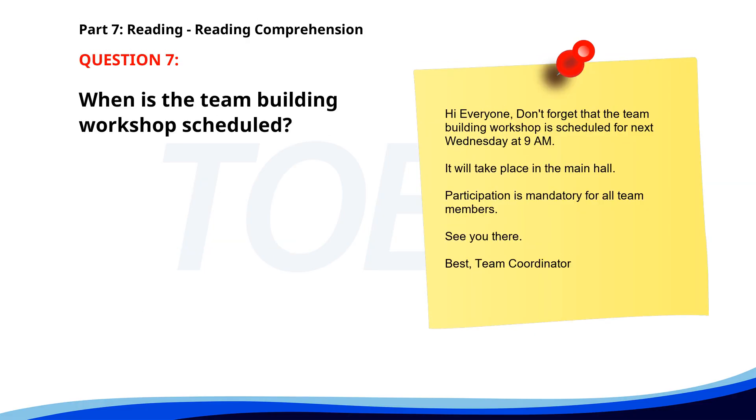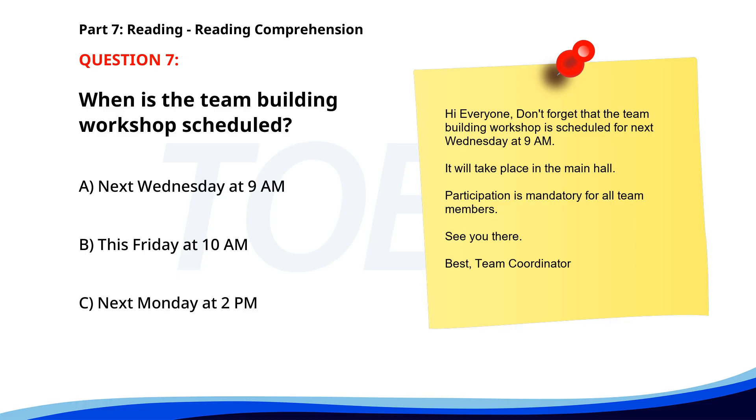Number 7. Hi everyone. Don't forget that the team building workshop is scheduled for next Wednesday at 9 a.m. It will take place in the main hall. Participation is mandatory for all team members. See you there. Best, Team Coordinator. When is the team building workshop scheduled? A. Next Wednesday at 9 a.m. B. This Friday at 10 a.m. C. Next Monday at 2 p.m. The correct answer is A. Next Wednesday at 9 a.m.